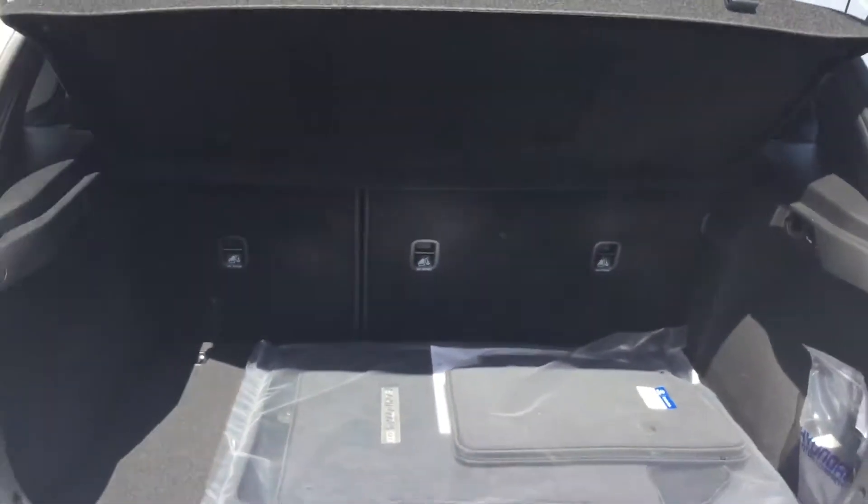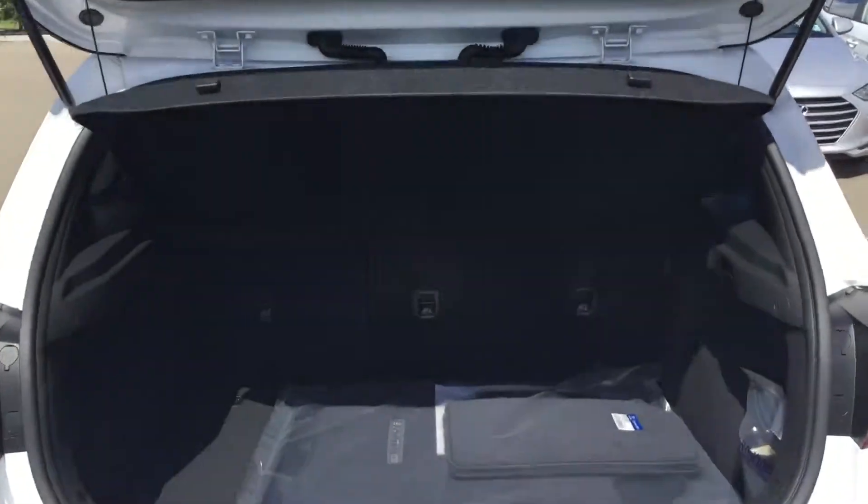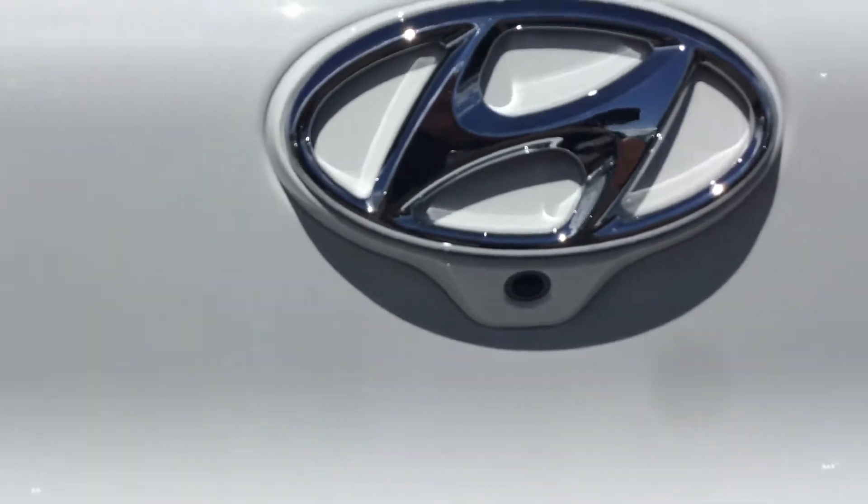What I love about this car is the cargo space. You do have your 60-40 rear split seats with your privacy cover. This one does have the backup camera, which is located right underneath the emblem.